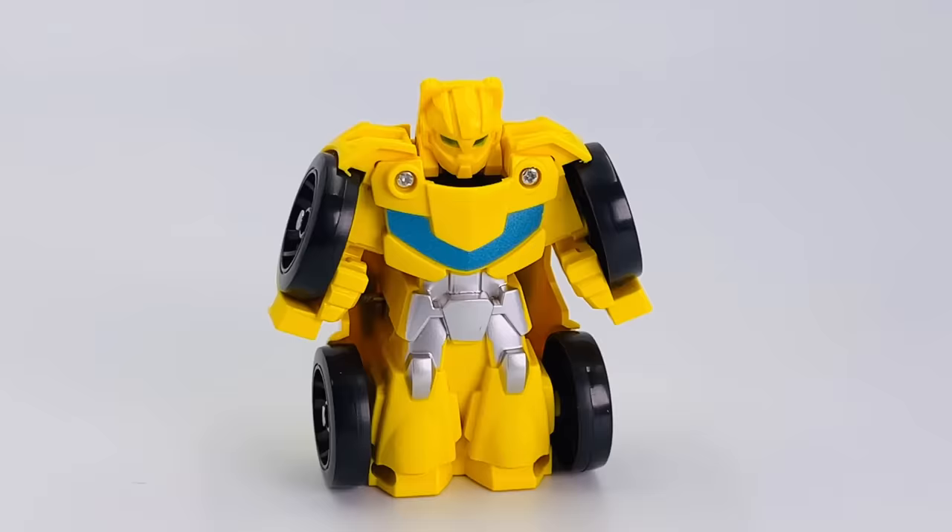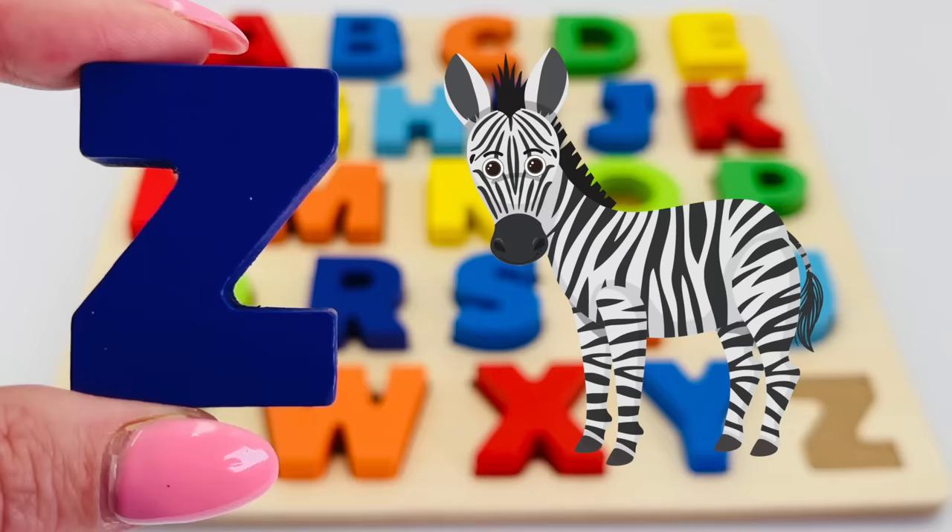Look, it's a robot! And what's behind the robot? It's the letter Z! Z is for zebra.